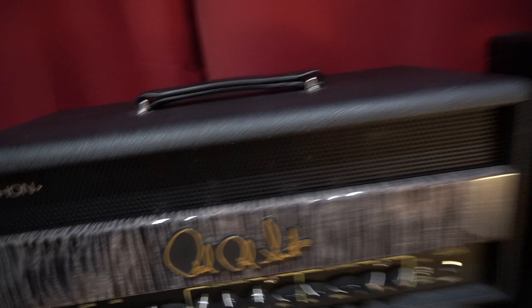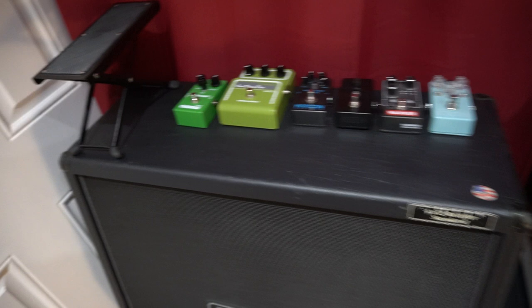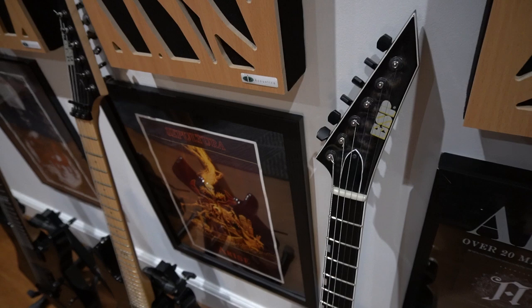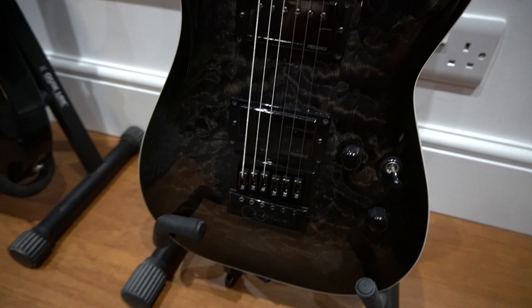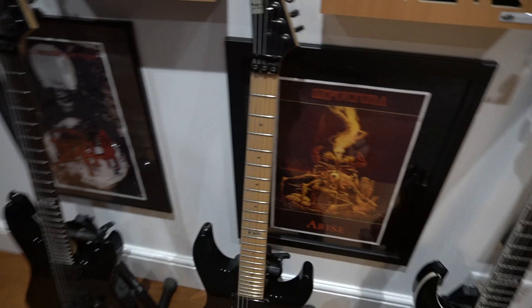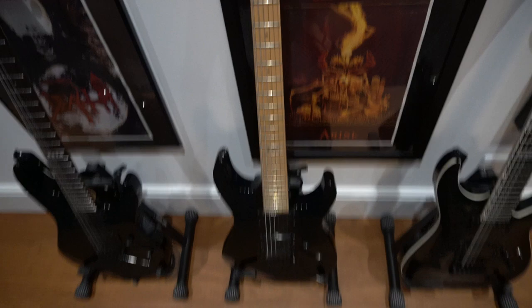There's another oversized cab and some boost pedals — I only ever really use this one, the Maxon OD808. This is my first custom shop from ESP, made in Japan. It's got an Evertune bridge and Fishman pickups. Some of my guitars are still in Brighton at the Architects lockup, some are in Reading at the Salo's place, and some are upstairs, but these are the main ones I use at home.